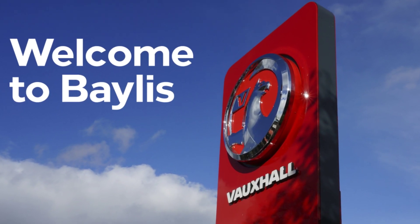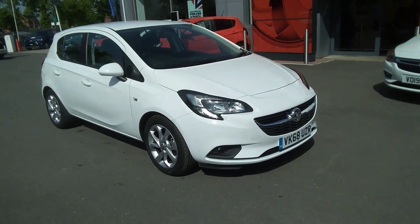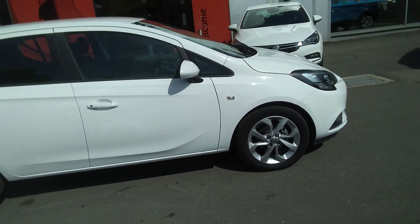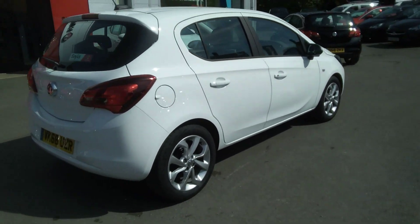Welcome to Bayless Vauxhall. Today we are viewing the Vauxhall Corsa Energy 1.4 petrol engine with approximately 2,700 miles, finished in white jade. This is a network gear approved vehicle and comes with a minimum of 12 months warranty.